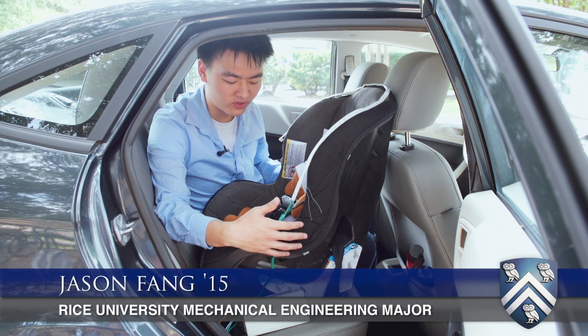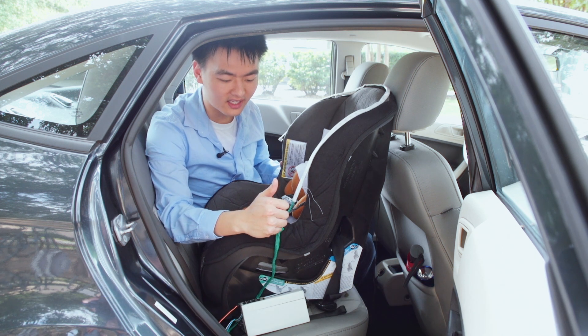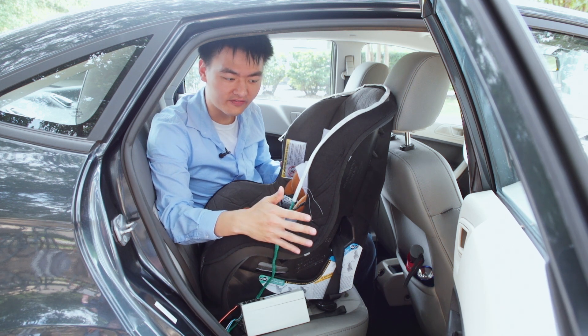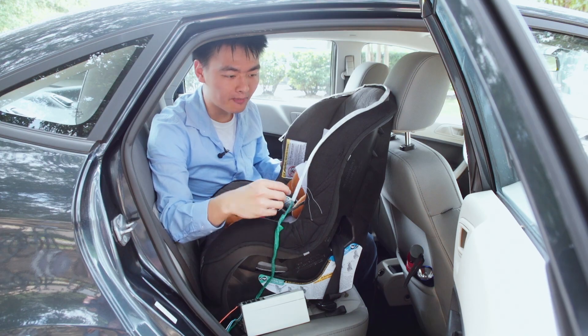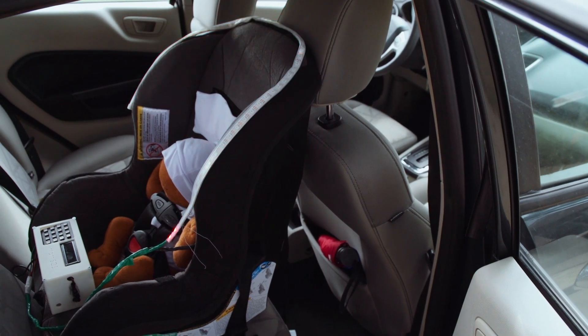Our infant device would know that there's an infant in there using a wake switch and tactile switch that detects their presence. Once the temperature rises high enough, it goes into activation mode. In activation mode, the first thing that happens is the LED will flash and there will be a sound alarm telling the parents: hey, you left your kid here.